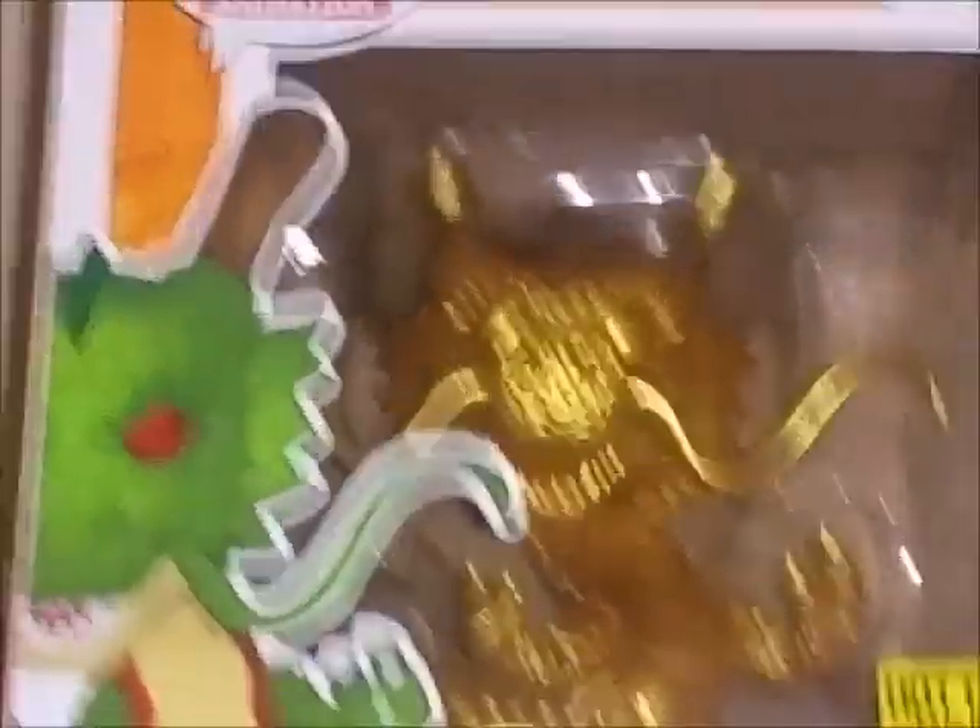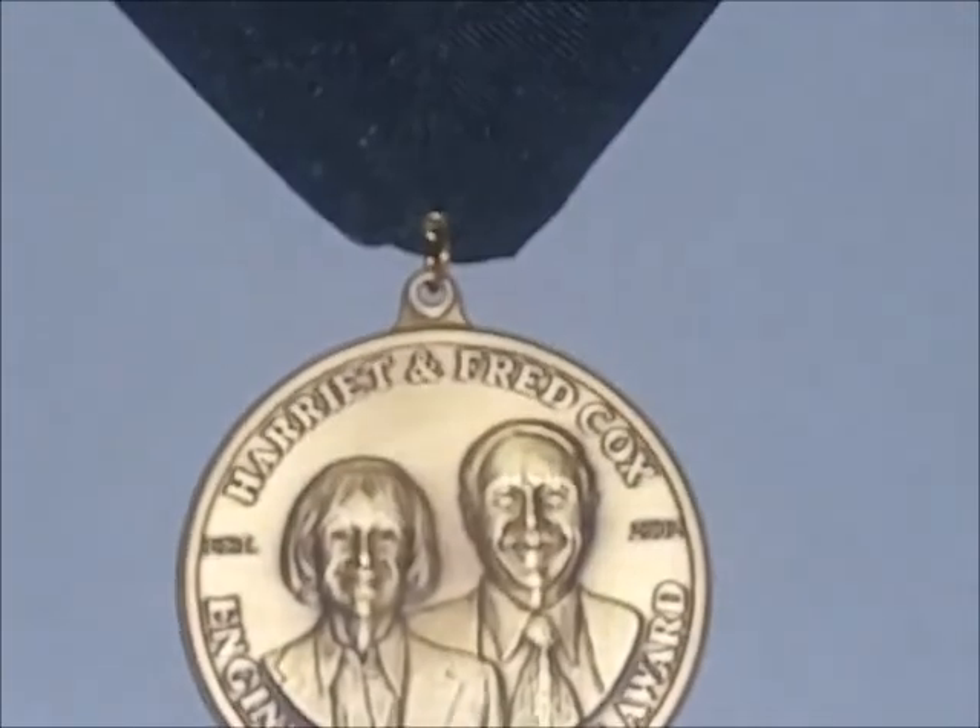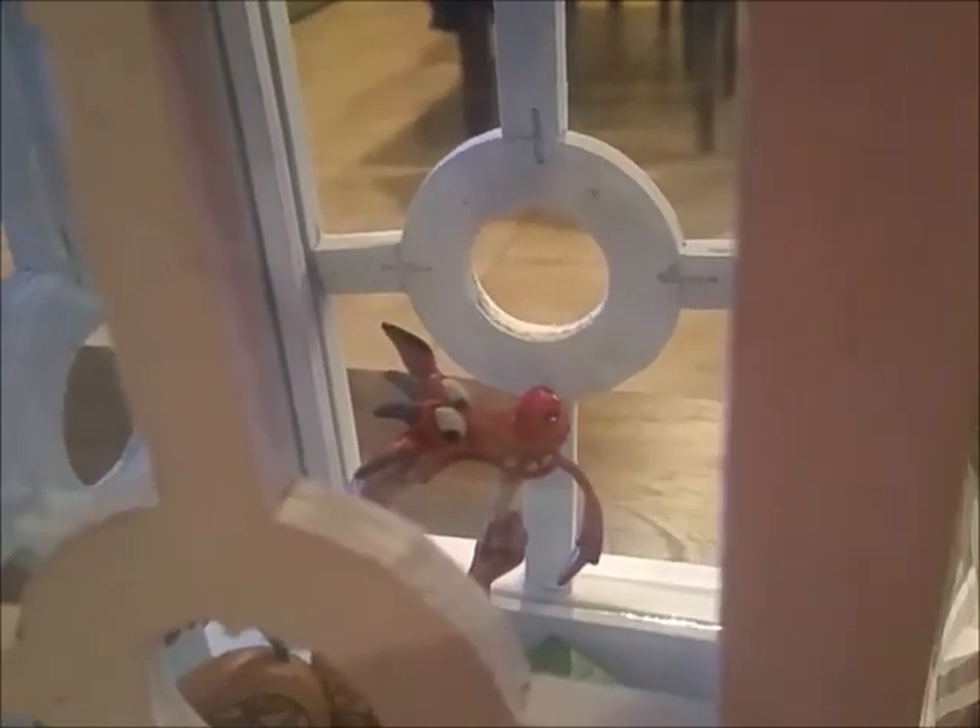Over here he has Dragon Ball Z and Ninja Turtles Funko Pops — they look really nice. We also got him a graduation Funko from UNLV. We are big Disney fanatics here — we got him a Disney graduation one too, and then he has his actual graduation award. I'm very proud of him.